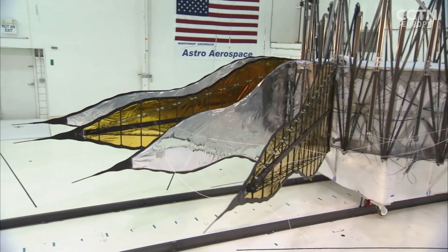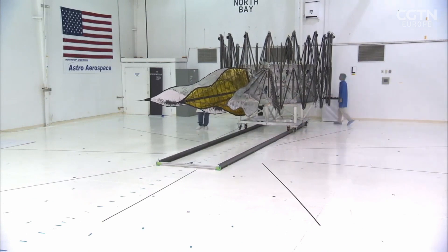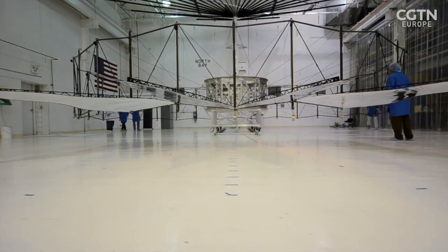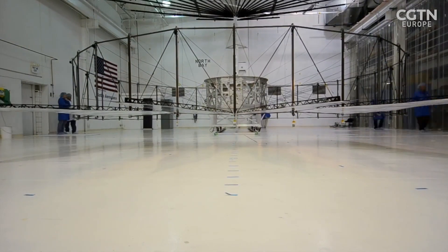This is not science fiction. The first half-scale sunshade has already been made at Northrop Grumman in California, and its petals unfurled exactly as they should.